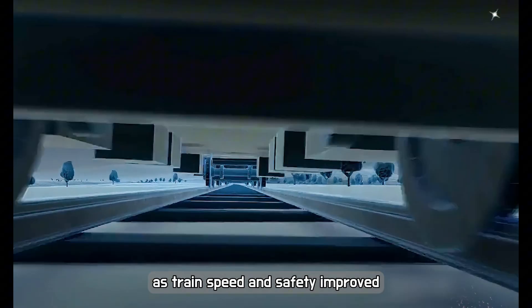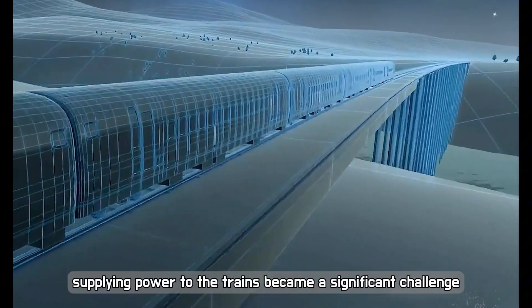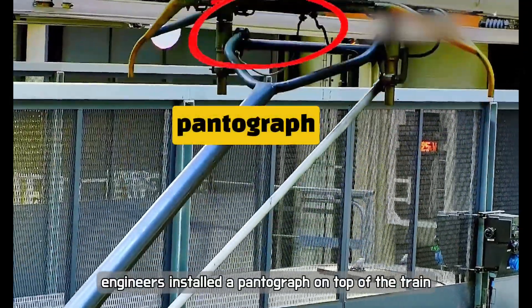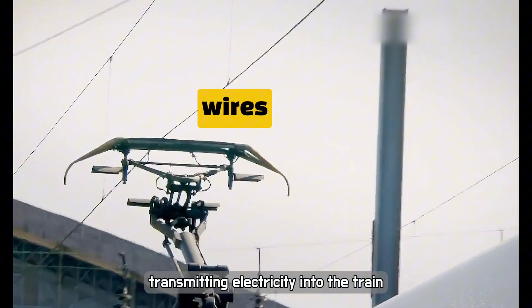As train speed and safety improved, trains became more widespread. However, supplying power to the trains became a significant challenge. Engineers installed a pantograph on top of the train, which connected directly to overhead wires, transmitting electricity into the train.